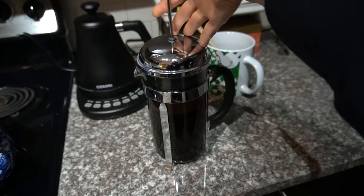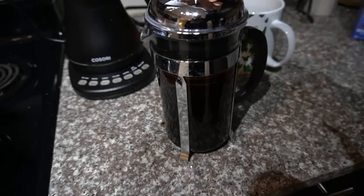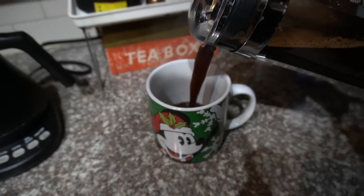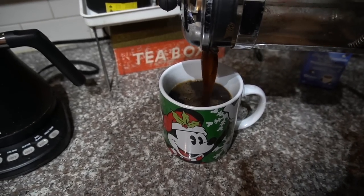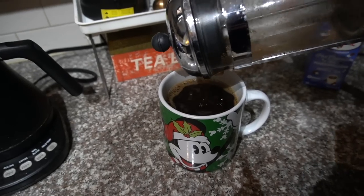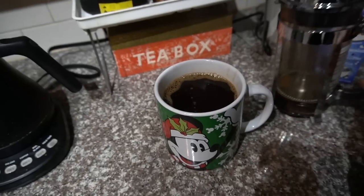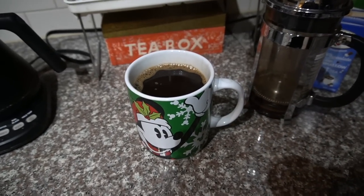That was a timer telling me it's time to plunge the coffee. I haven't tried that new coffee I purchased last weekend at Sprouts yet, but I'm almost finished with this particular bag of Ravensbrue. I look forward to trying that next.